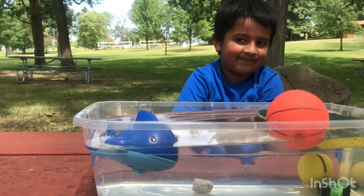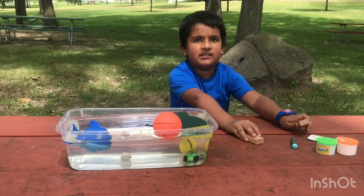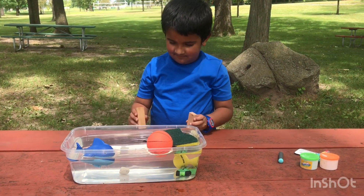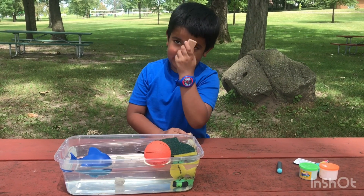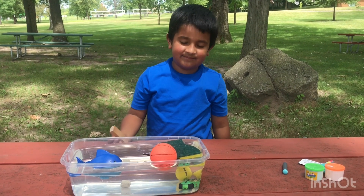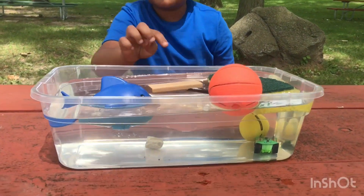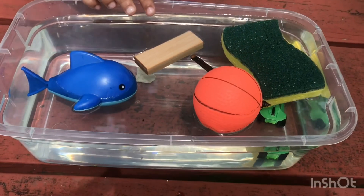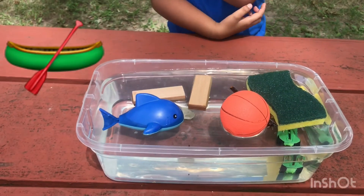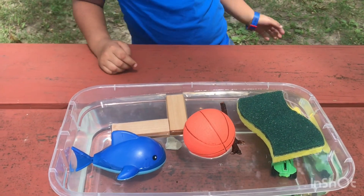Next let's try the jingles — they're made of wood. What do you think? I think this is gonna float and half of it is gonna go in the water. Let's find out. The bottom went down and the top went to the top — it's like a boat! Half is below the water and half is above.